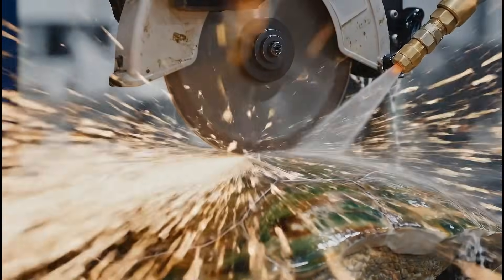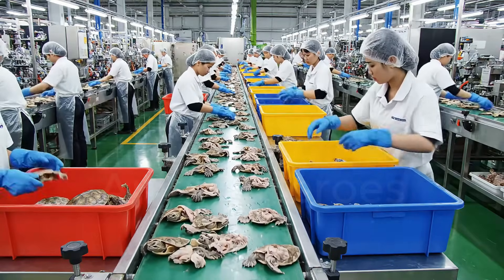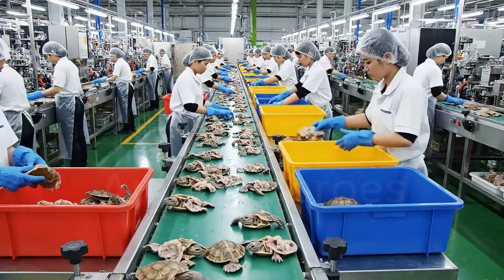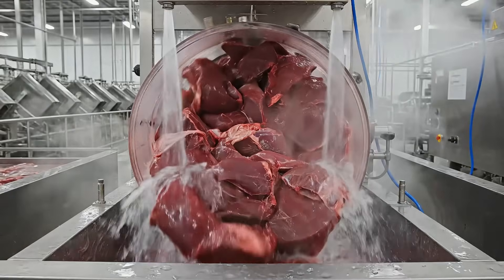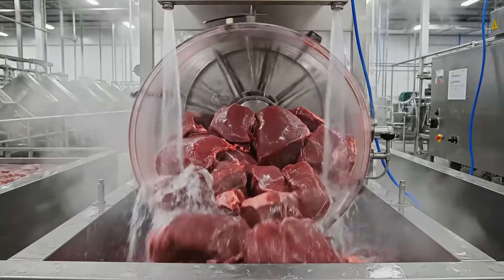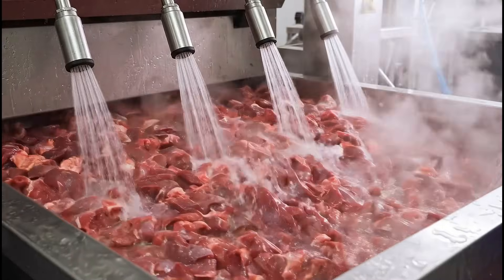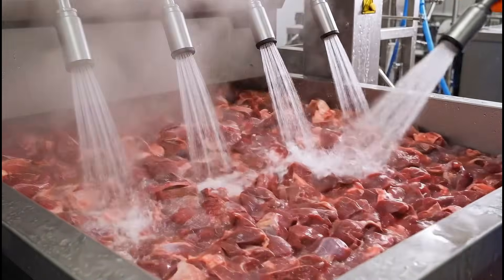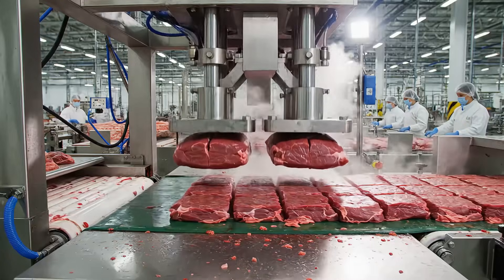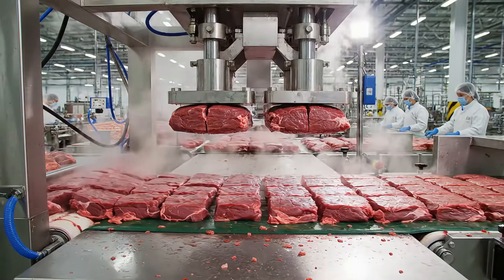All parts are carefully sorted. The hydraulic press descends, compacting the turtle meat into precise, uniform portions for packaging.